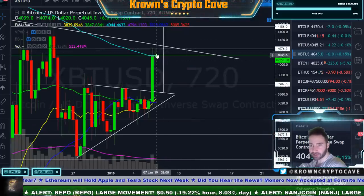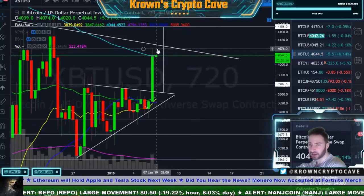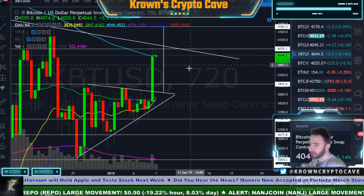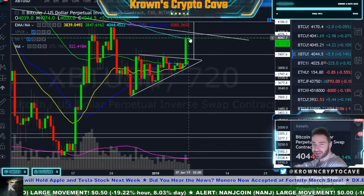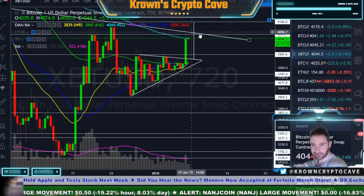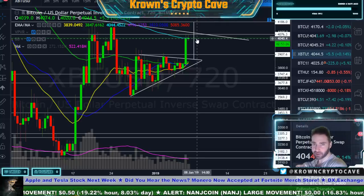Right now it is struggling along this level right over here at around 4,100. If this does turn around, got to be fast. But I don't think it turns around right here — it just doesn't feel like it, and feeling is not the best thing to be going off of.